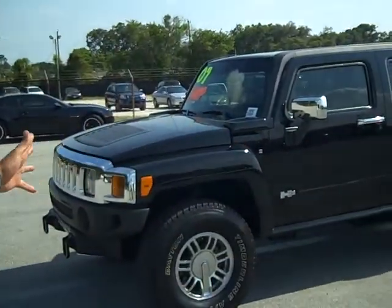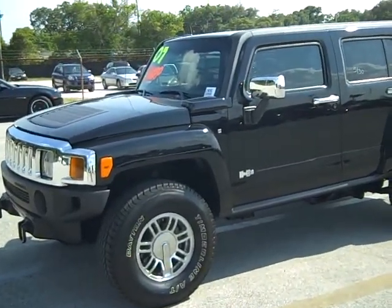Good afternoon ladies and gentlemen, my name is Felipe Santiago with Lakeland Auto Mall. Today I wanted to go over the advertisement that we have in the newspaper this week. This is the Manager Special 2007 Hummer H3. Go ahead and take a look at that black beauty.